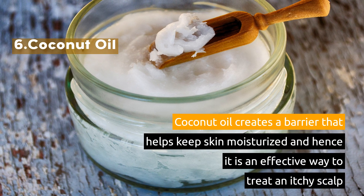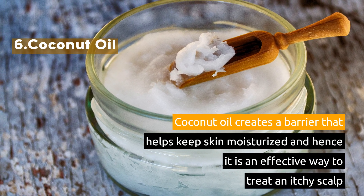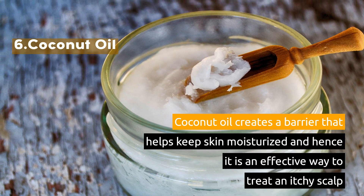6. Coconut Oil. Coconut oil creates a barrier that helps keep skin moisturized, and hence it is an effective way to treat an itchy scalp.